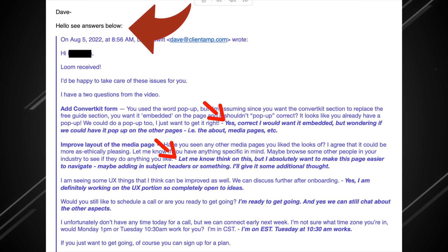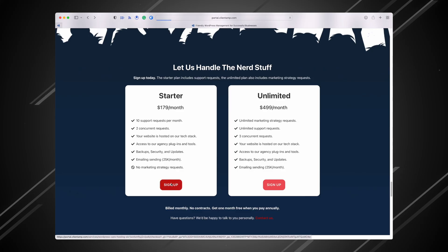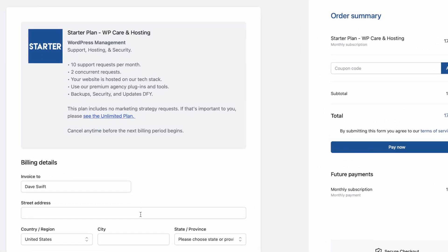It ends those emails that are layered with different colored responses from multiple people. It stops scope creep, so I'm not providing more work than what has been agreed to with the client. It's allowed me to productize our services, and I'm more excited about growing our business than ever before. Best of all, our clients love it as well.